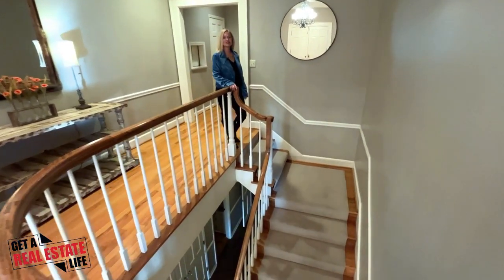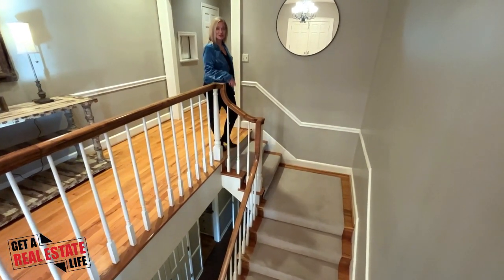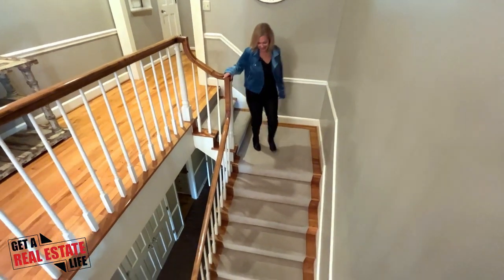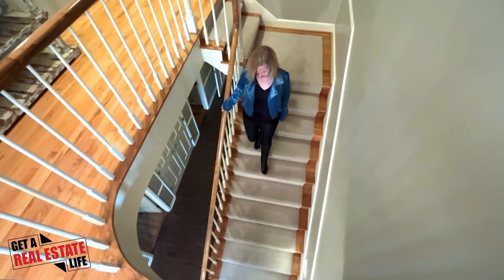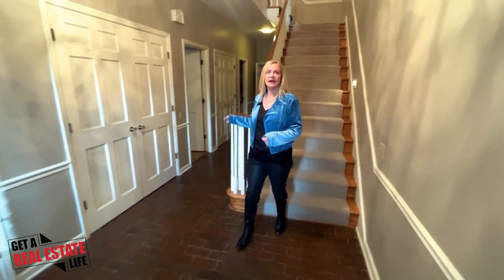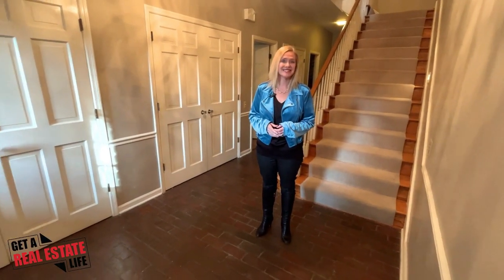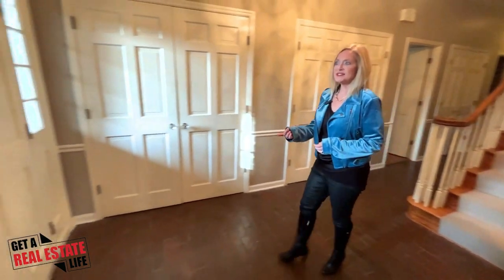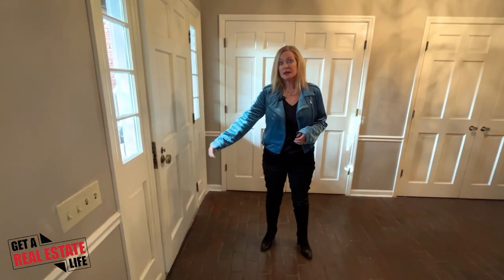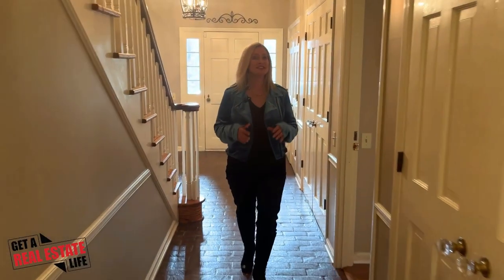Let's go take a look at what's downstairs. What we're going to find are three super-sized bedrooms and a whole other den. One of the trends happening right now is multi-families living in one house. This house is a perfect setup for that because it's got a main level with no steps, a separate entrance, and a separate living area — so two families could easily live here and really enjoy it.